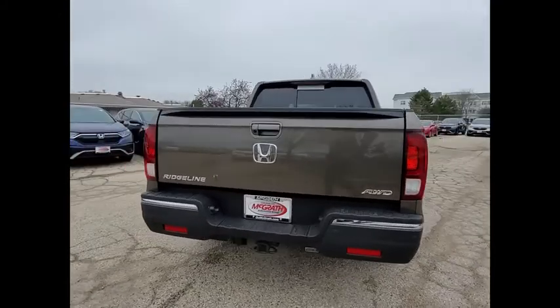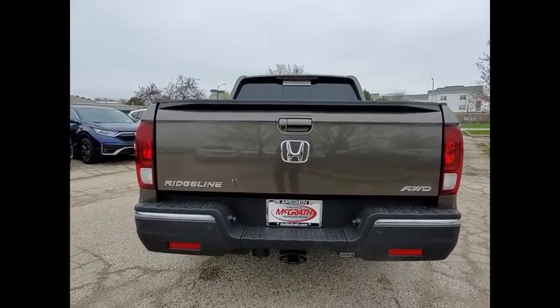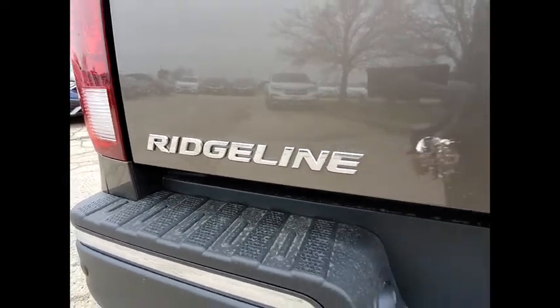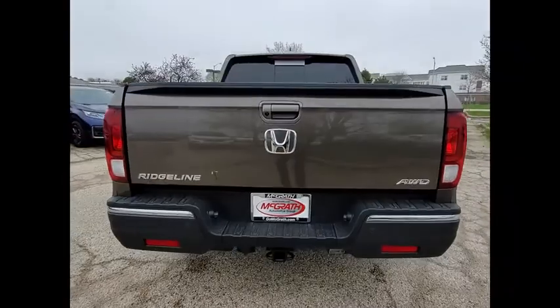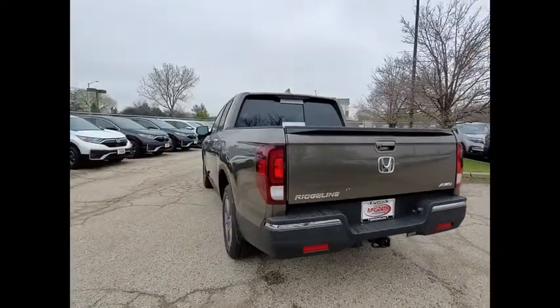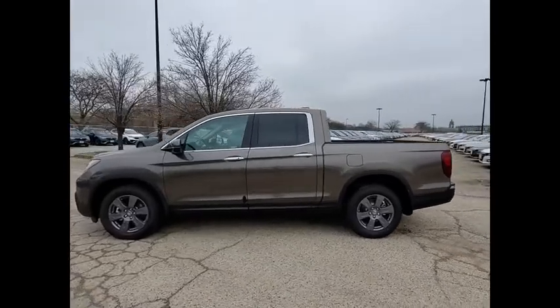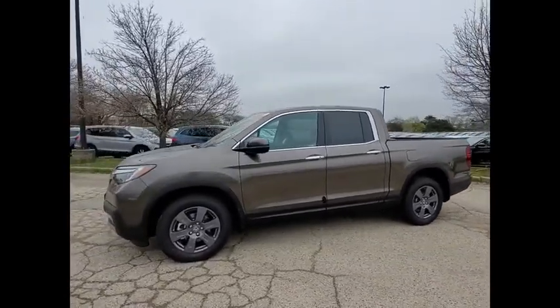Here are some of this vehicle's great options: tire pressure monitor, blind spot monitor, tow hitch, all-wheel drive, heated mirrors, bedliner, aluminum wheels, brake assist, traction control, stability control. This isn't just a vehicle, it's an experience. So stop in for a test drive today.